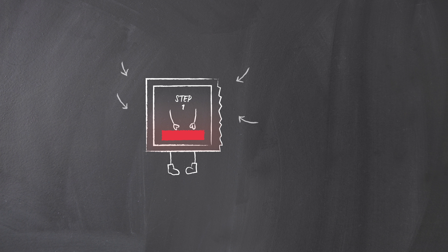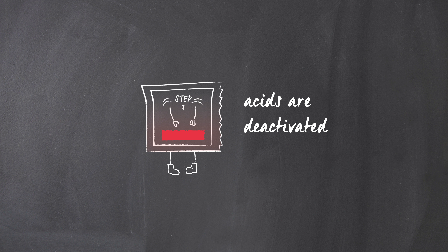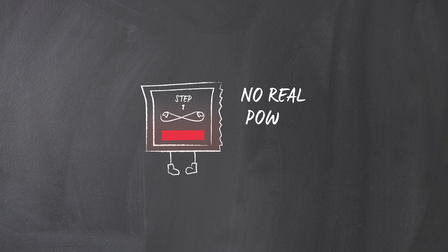Also, if you put all the ingredients in one step, the neutralizer deactivates the acid, meaning no real exfoliating power at all.